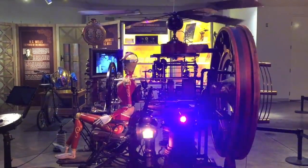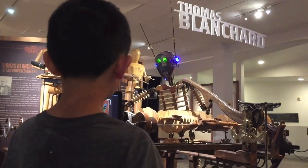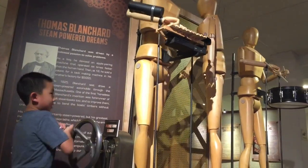Where is the flux capacitor? Next is Thomas Blanchard, who pioneered the assembly line style of mass production in America. I'm cranking the wheel to operate the musical mannequin.